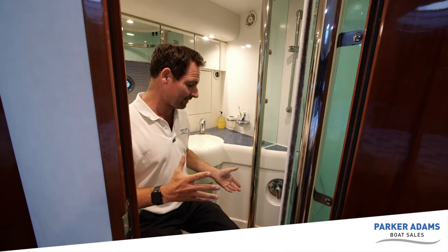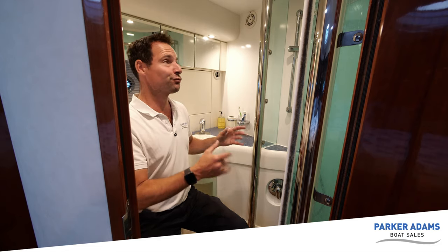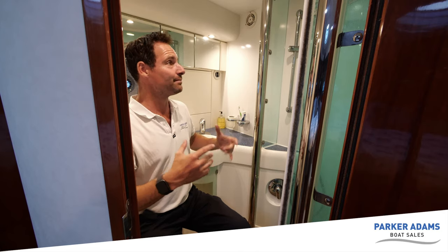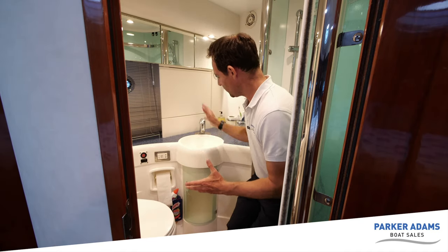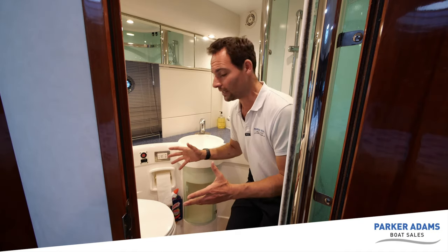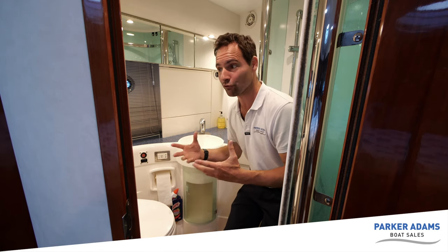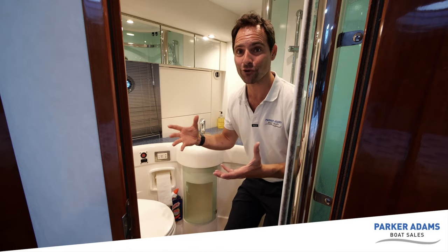Here in the en suite to the master cabin, what's really nice is you've got a full wraparound shower - a proper TARDIS-style shower where you step in, pull it round, and the rest of the room doesn't get soaking wet. Everything drains through into a sump pump at the bottom. It's a really good size. There's a moulded-in sink, an electric toilet - a proper full-size one, not just a sea toilet - and mirrors all around. And of course there are loads more storage here as well.